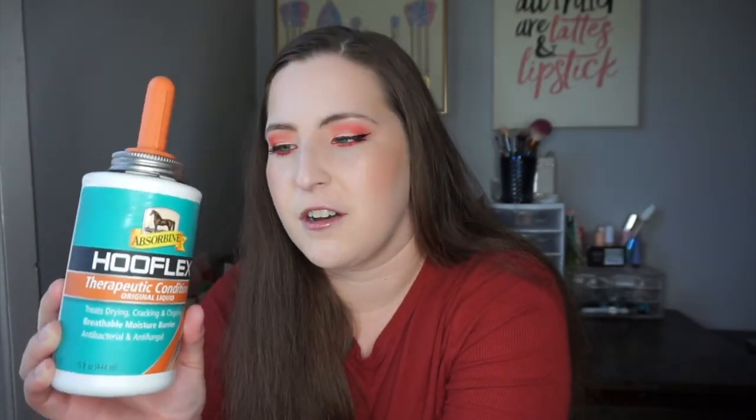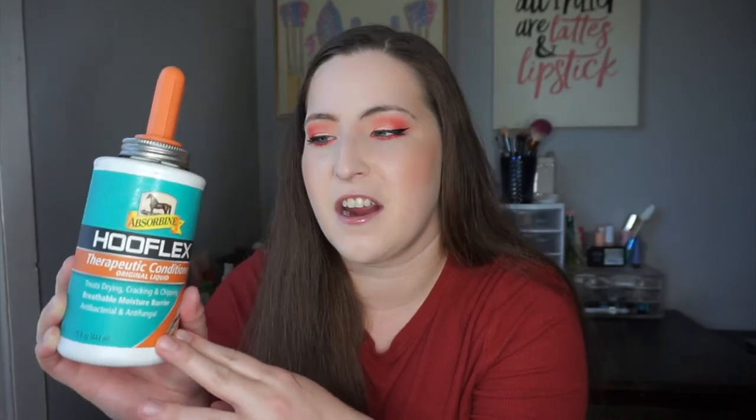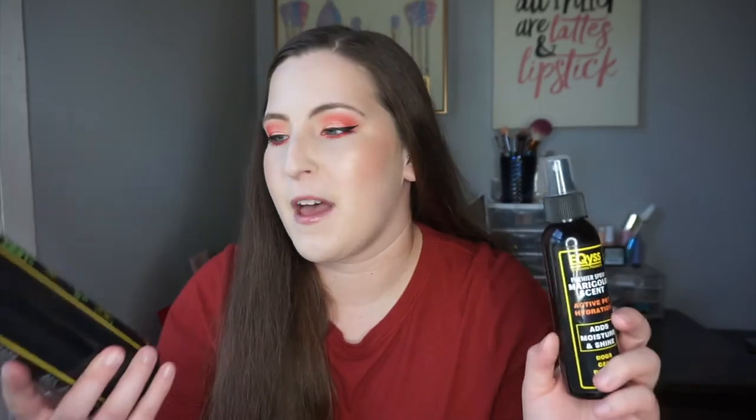Next I have a bottle of the Absorbine Hooflex Therapeutic Conditioner. They have a natural one and this therapeutic one, which is slightly more expensive. I really like Hooflex — it's very conditioning for the hooves and makes them look super pretty. I have the natural one right now and would get this one again. It doesn't last a super long time and it's hard to get the very bottom of it, so there's definitely product still down there, but I already repurchased it.